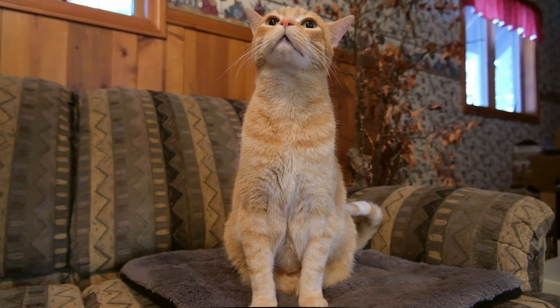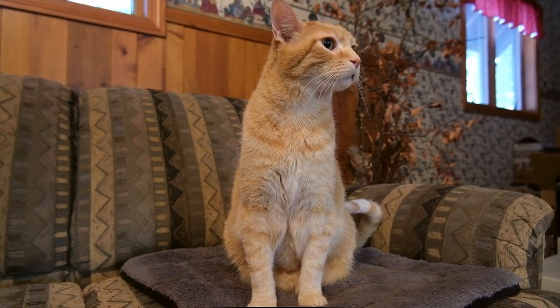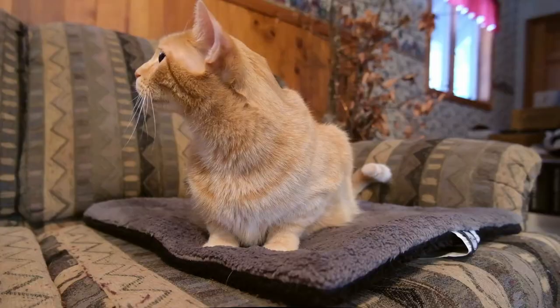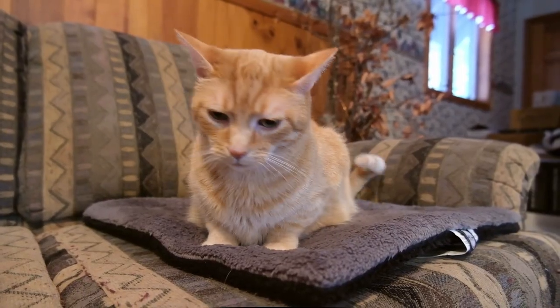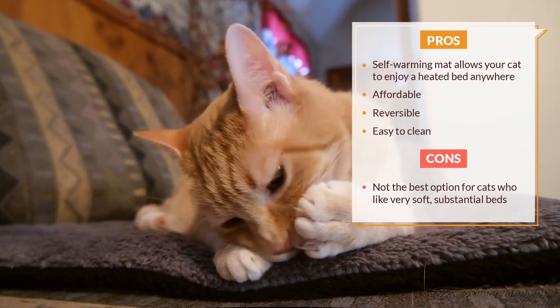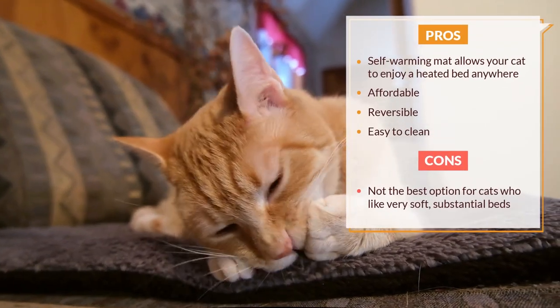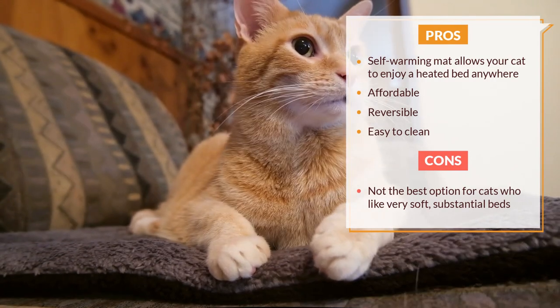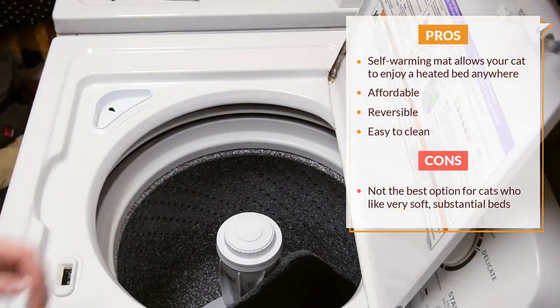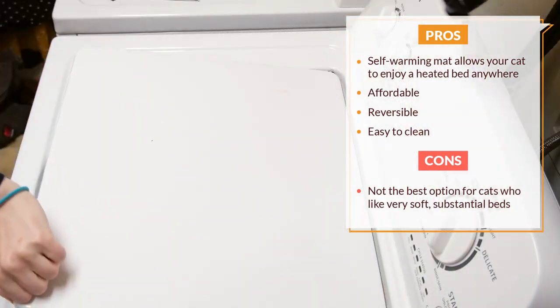The pad measures 21 by 17 inches — a moderate size that fits pretty much anywhere. I didn't really see Forrest using it much, but Wessie would spend hours sleeping on it and I think he really enjoyed having it available. The soft microfleece pad is also machine washable, which adds to the convenience. It's very easy to maintain and clean.